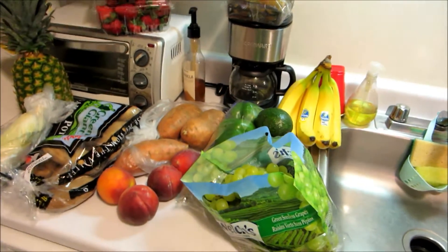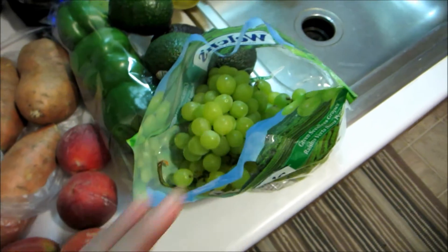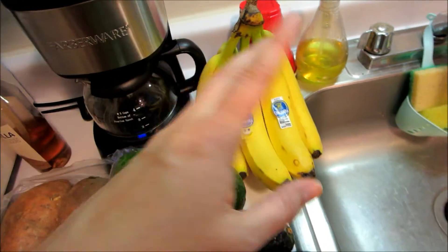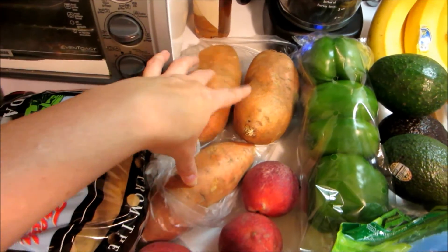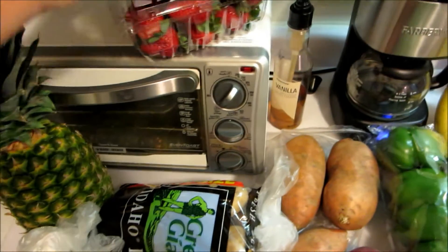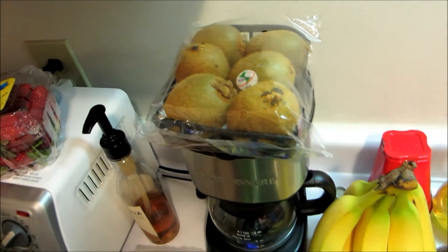Here is the massive produce section. I already have lettuce, onions, tomatoes, and garlic in the fridge so I didn't need those. I got a big bag of grapes — I'm addicted to cotton candy grapes but couldn't find any. Four avocados, five bananas, three bell peppers for stuffed bell peppers, three sweet potatoes, four peaches, a big bag of potatoes, two ears of corn, a pineapple, a big container of blueberries, a container of strawberries, and some kiwi because they looked really good.